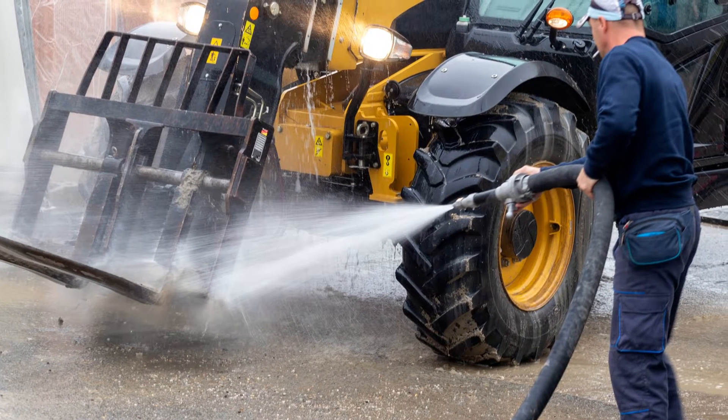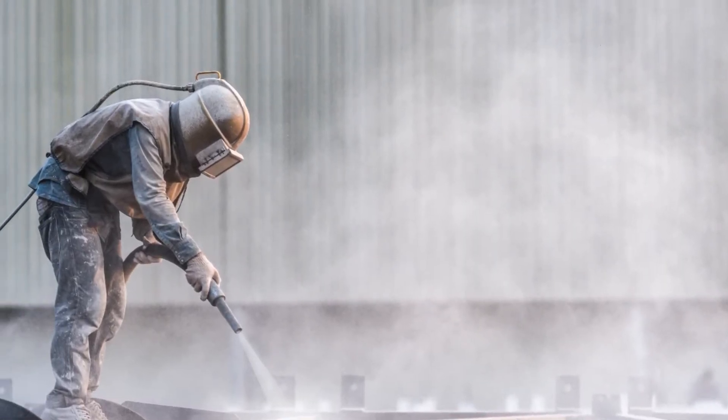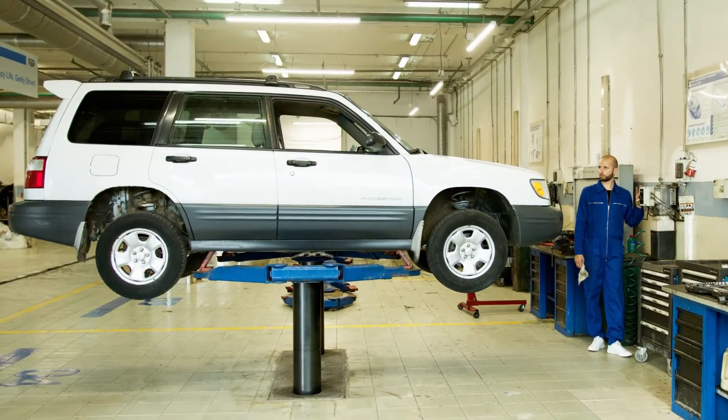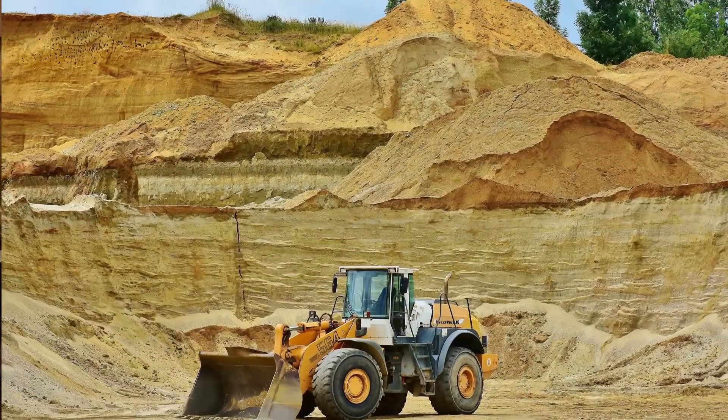Many industrial and commercial establishments regularly wash equipment and clean engines as part of their daily operations. These include workshops and garages, service stations, car washes, transport companies and the mining industry.